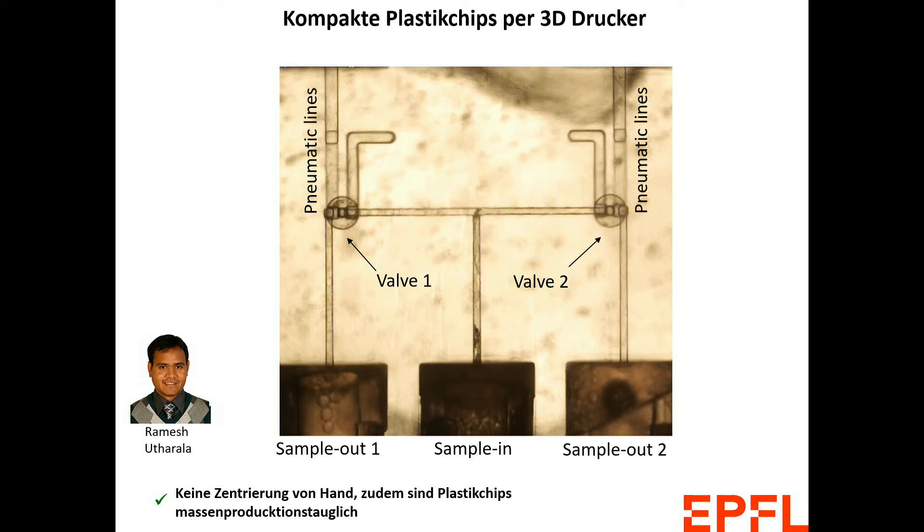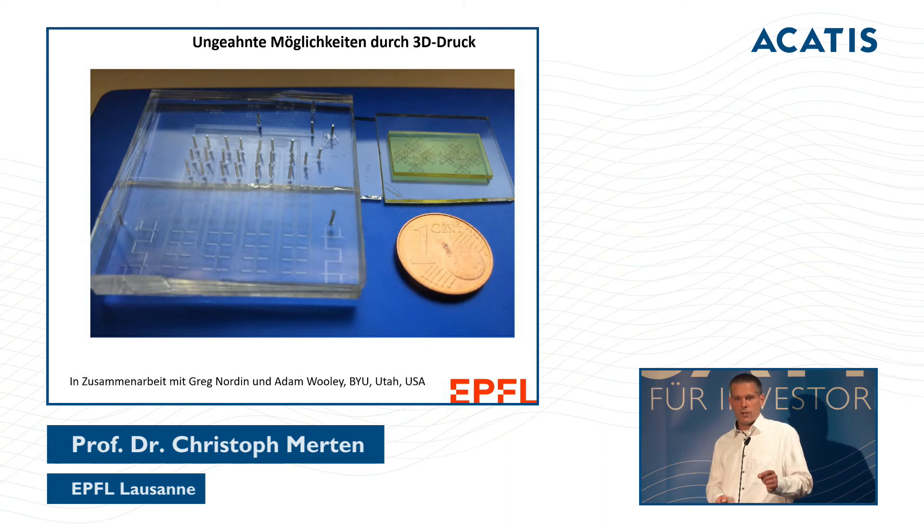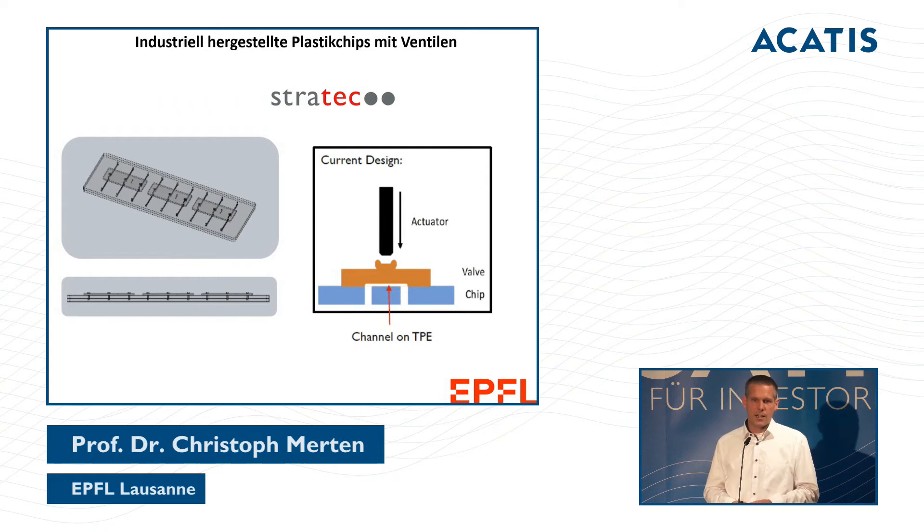We have two valves allowing flow from left to right or right to left. This is from a collaboration with a group in the US, showing how this can be manufactured for mass use. On the left side you see the former technology, on the right what it looks like now — it is getting faster and smaller each iteration. We now have a company that manufactures these chips for large-scale use.